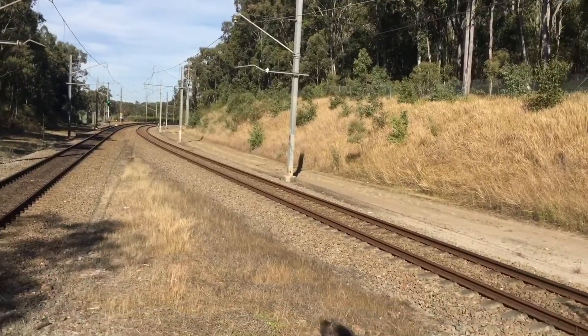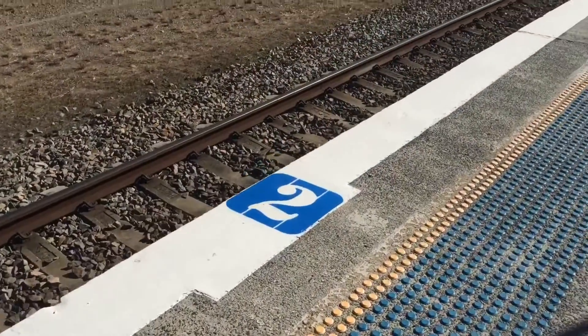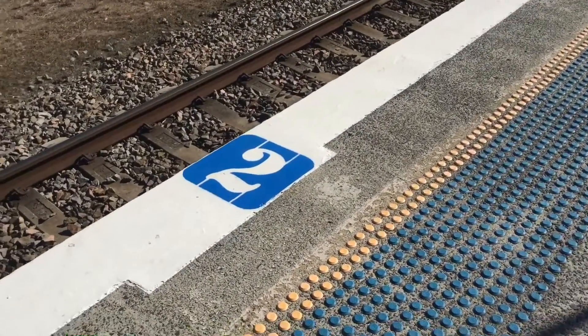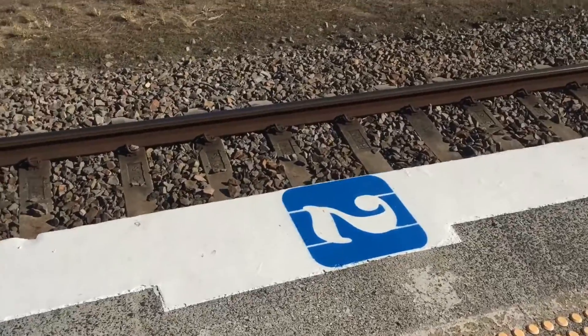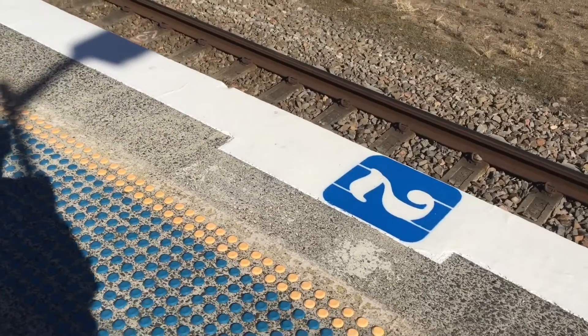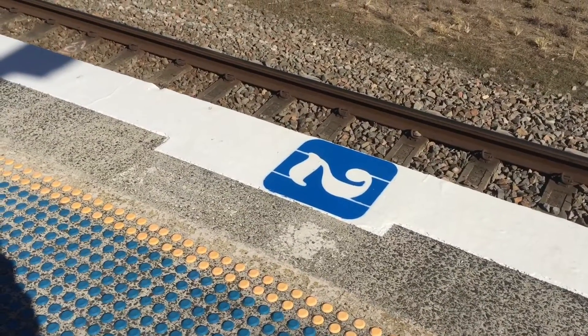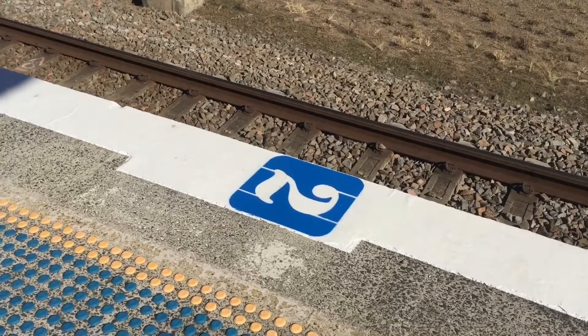I presume the other side has it as well. Here is the two-car marker for the northern end of the platform. We've seen a two-car train so far here for quite some time — it's still nice to see that they still have it, though I don't know why they do that.